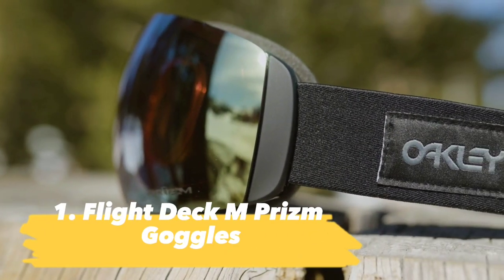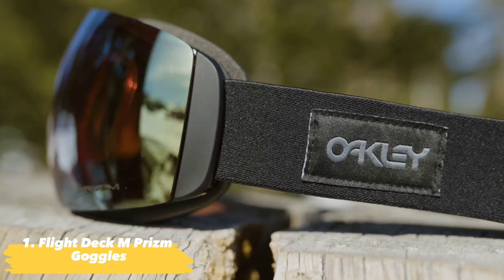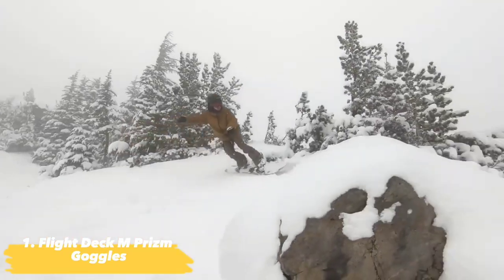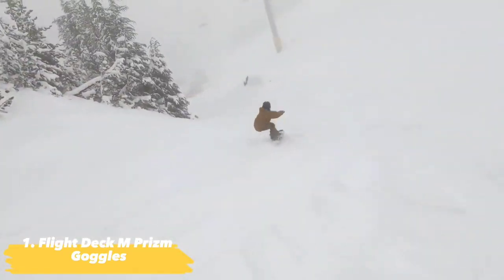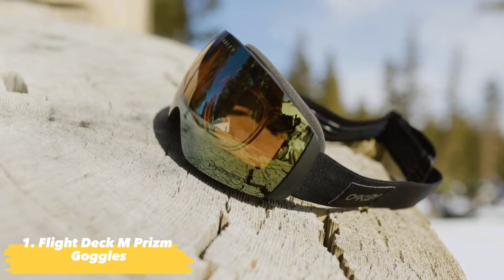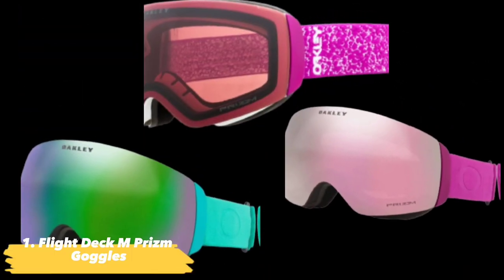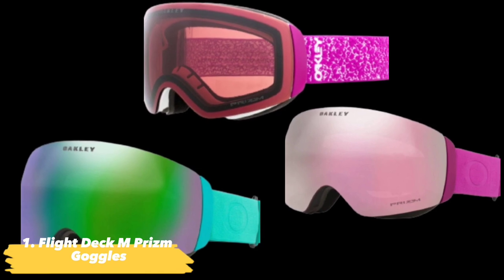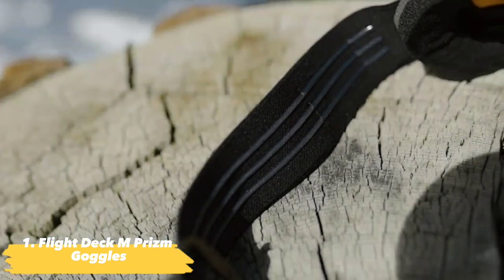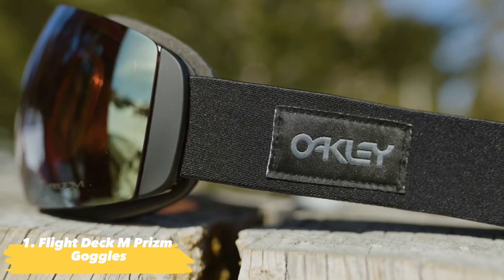First we have the Flight Deck M Prism Goggles by Oakley. With a design inspired by the helmet visors of fighter pilots, the Oakley Flight Deck M Prism Goggle delivers a wide open peripheral and downward line of vision for spotting all of your lines on the mountain. The Prism lens blocks strategic wavelengths along the color spectrum to maximize the contrast of colors, making every little detail of the terrain in front of you pop.